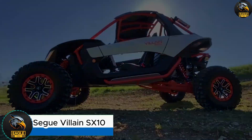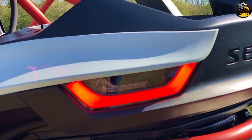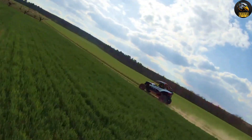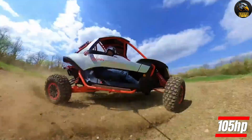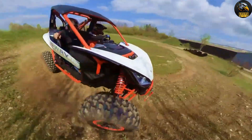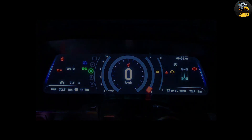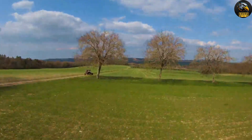Segway Villain SX10. The Segway Villain SX10 is a dynamic sport side-by-side vehicle crafted for an exhilarating off-road adventure. Its sleek, aggressive design not only turns heads but also enhances aerodynamic efficiency. Under the hood, the Villain SX10 features a 1000cc four-stroke parallel twin-cylinder DOHC engine that generates an impressive 105 horsepower. This power is paired with an automatic CVT transmission, ensuring smooth and responsive performance across various terrains. The vehicle is equipped with a high-performance suspension system that includes dual-A arms with a stabilizer bar in the front and a multi-link trailing arm with a stabilizer bar in the rear.